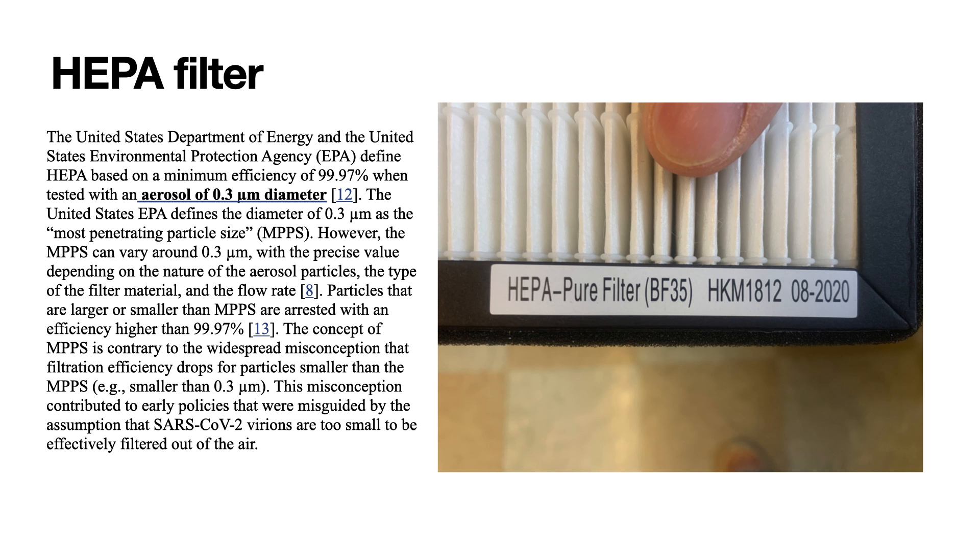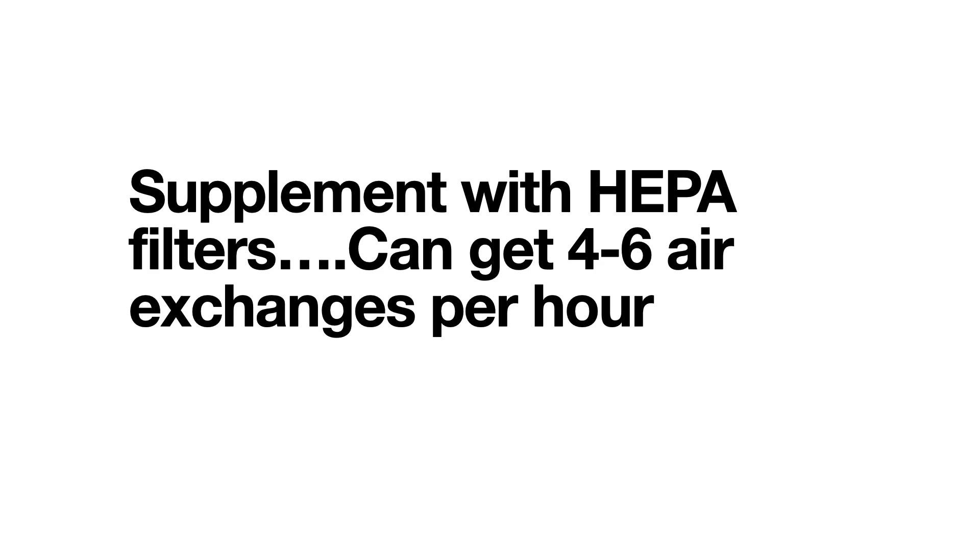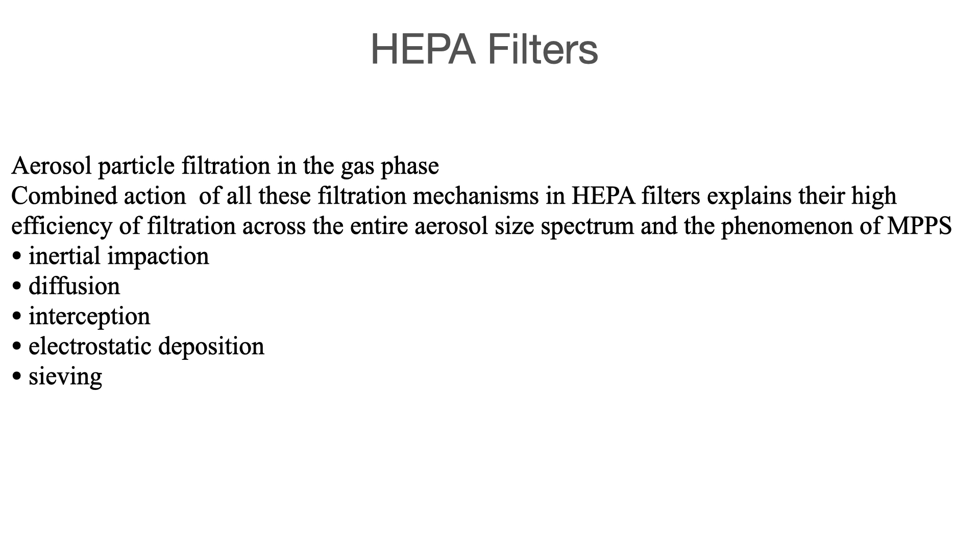HEPA filters remove 99.97% of airborne particles, and you can supplement your ventilation system with one. The goal is to reach six air exchanges per hour — for example, two from a HEPA filter plus three from the ventilation system gets you to five. HEPA filters stop particles at 0.3 microns. COVID is 0.125 microns, slightly smaller, but the filter impacts particles through multiple mechanisms: inertial impaction, diffusion, interception, and electrostatic deposition — many different ways the filter works, even for particles smaller than its rated size.